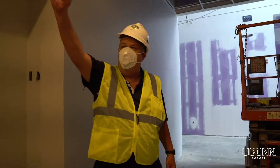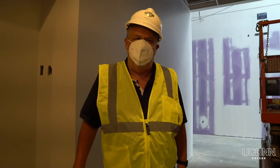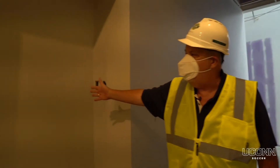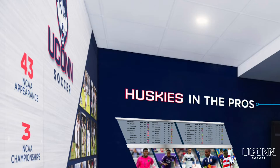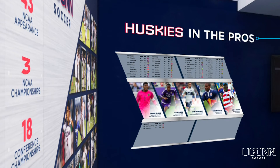Down the hall will be our equipment room where you pick up your training kit and match kit every day. They'll be resurfaced and you'll get them back the next day clean. Right here will be the history of the program — our three national championships, over 20 Big East championships, four national players of the year, and two Hermann Trophy winners.